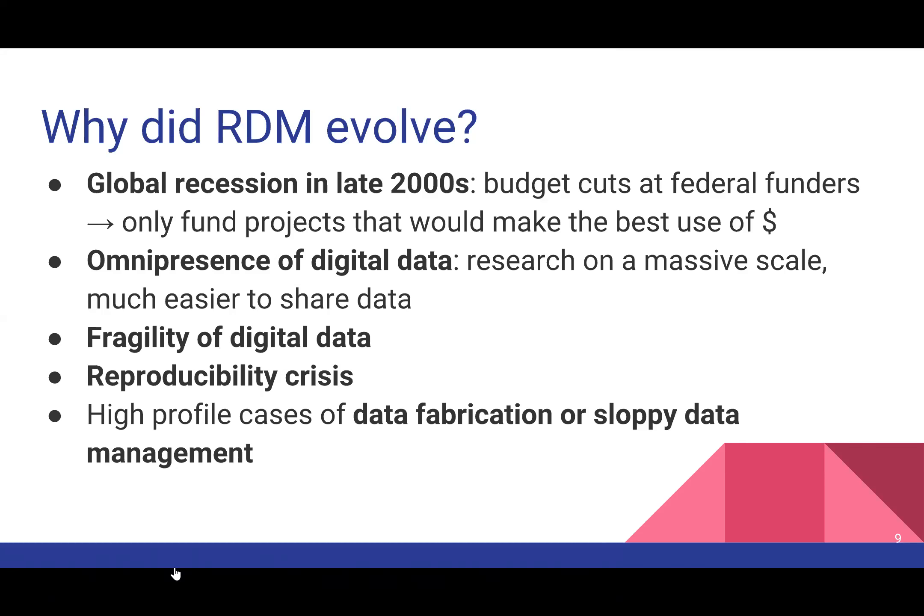With the rise of digital data and research on a massive scale — terms like e-research and e-science — it's much easier to share data. We can share data by sending it as an email attachment across the world in seconds. But digital data is inherently much more fragile than physical data. If you put a book on a shelf in the library under reasonably good conditions, it will still be there in usable condition in a hundred years. The same can't be said about digital data — files become corrupt, software becomes unavailable, or data ends up on obsolete hardware like a floppy disk.